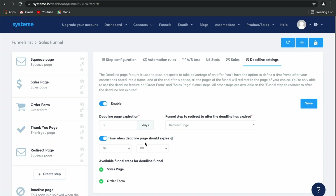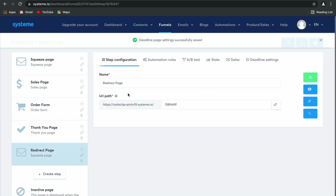You've also got to make sure that you have made the available final steps for the deadline funnel — your sales page and your order form — so that no one can sneakily opt into your offer via the order form after it has expired. Remember to click save. Best bit of advice.